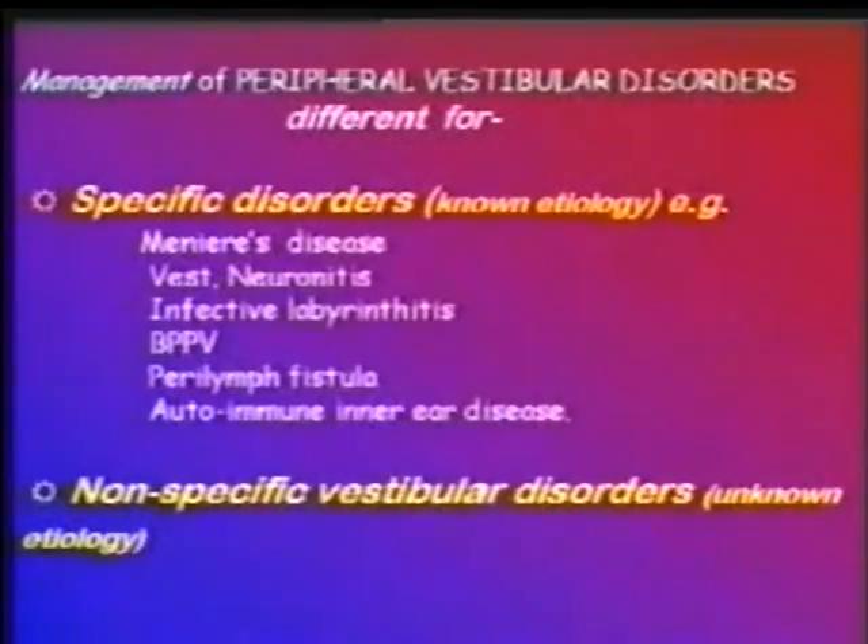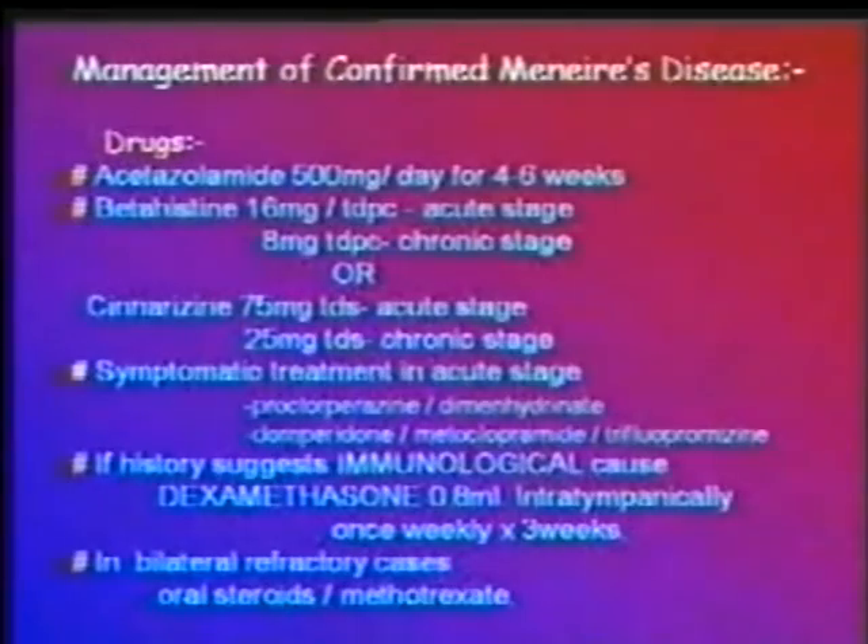Of patients suffering from peripheral vestibular disorders, some suffer from specific conditions like Meniere's disease, vestibular neuronitis, benign paroxysmal positional vertigo, and autoimmune vestibular disorder. These patients can be treated by specific medicines. Meniere's disease is best treated by a combination of acetazolamide 250mg twice daily along with cinnarizine 75mg thrice daily during the acute stage.